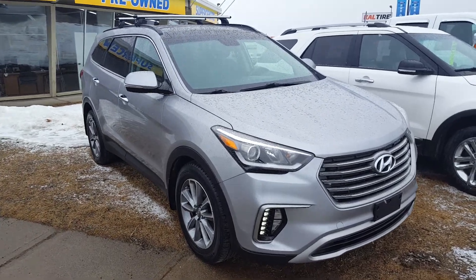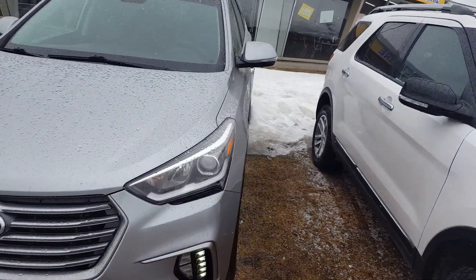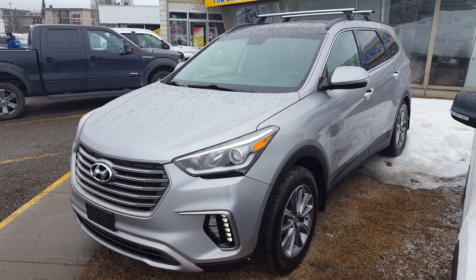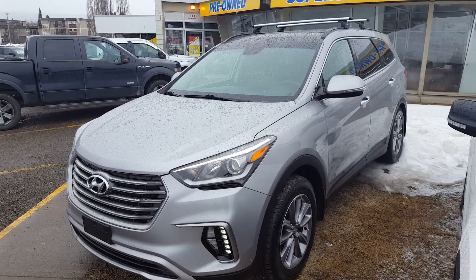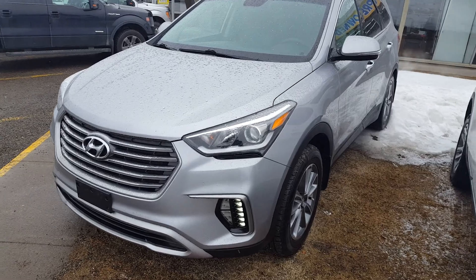Hello everybody here at Prince George Ford. Take a quick look at this pre-owned 2017 Hyundai Santa Fe XL in dark silver — a four-door SUV with all-wheel drive and a 3.3 liter V6 engine. I'm going to show you some of the interior and exterior features. If you're interested, feel free to come down to 1331 Central Street for a test drive or give us a call at 250-563-8111.